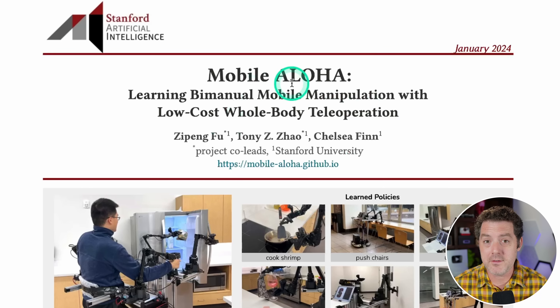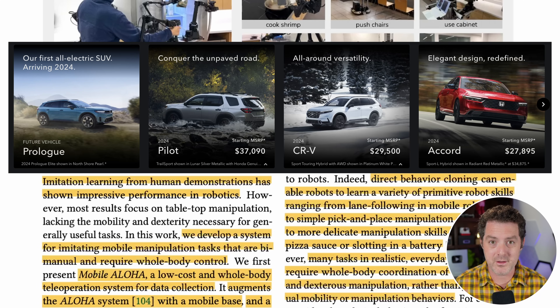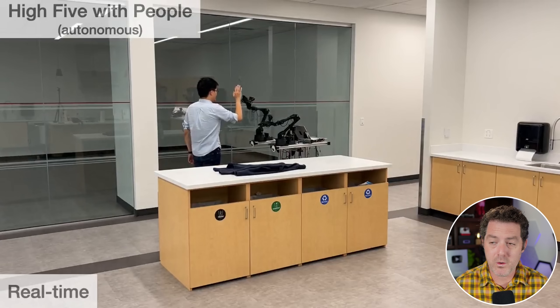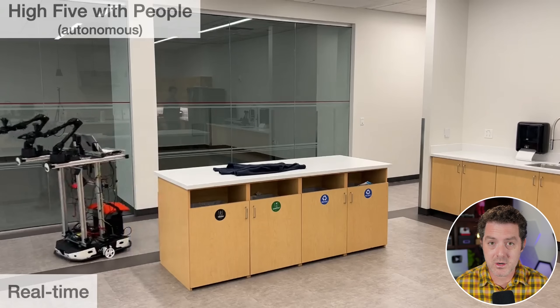Let's start from the beginning. Here's the research paper out of Stanford — I've read through it and highlighted the most interesting parts. The title is 'Learning by Manual Mobile Manipulation with Low-Cost Whole-Body Teleoperation.' The co-leads are Zipeng Fu, Tony Zhao, and Chelsea Finn. The most mind-blowing thing: the whole system, including onboard power and compute, only costs $32,000 — the same price as a mid-level automobile.